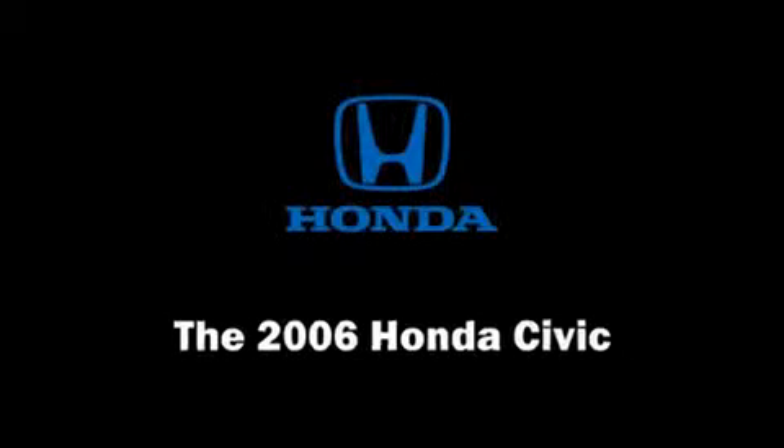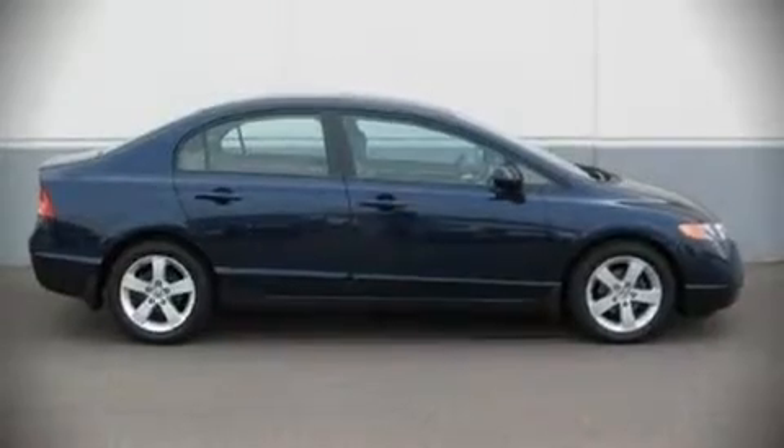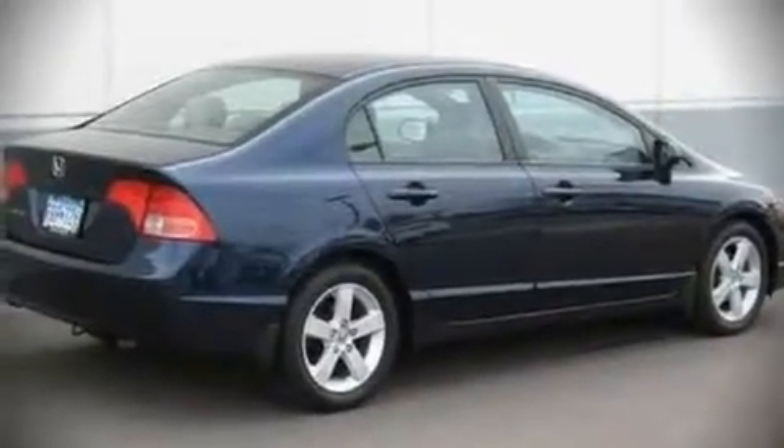Come test drive this 2006 Honda Civic. This four-door, five-passenger sedan has just recently passed the 40,000 mile mark.